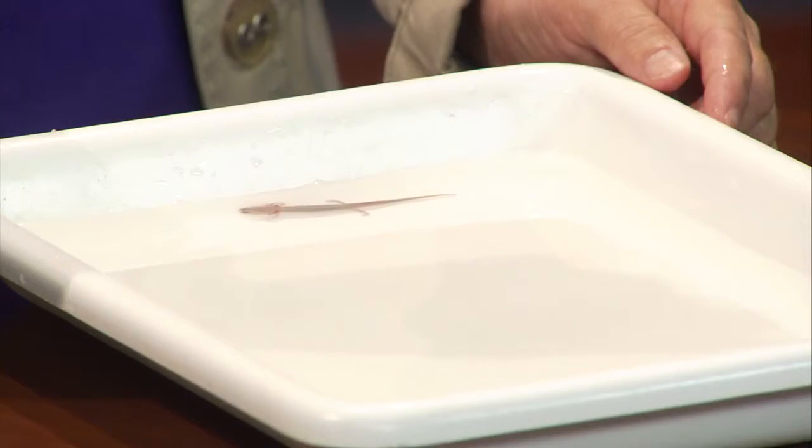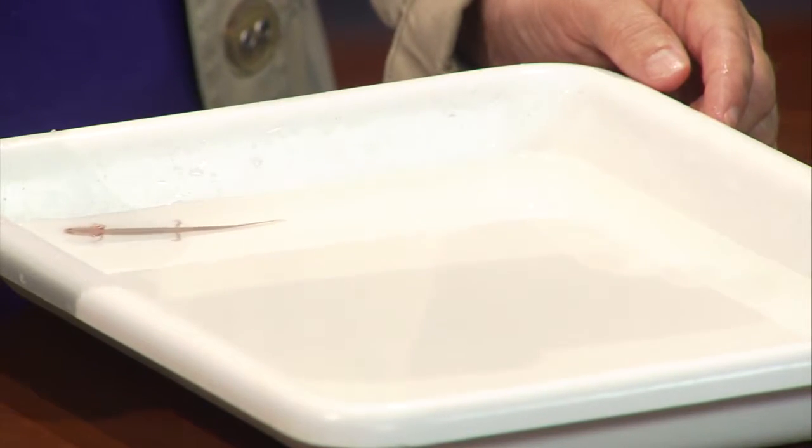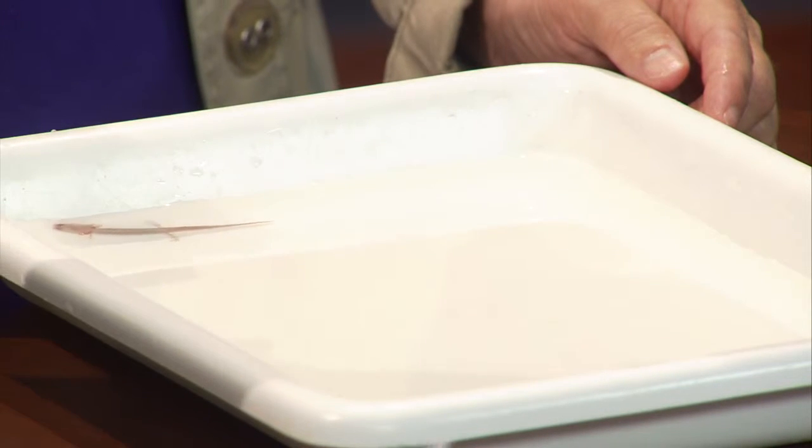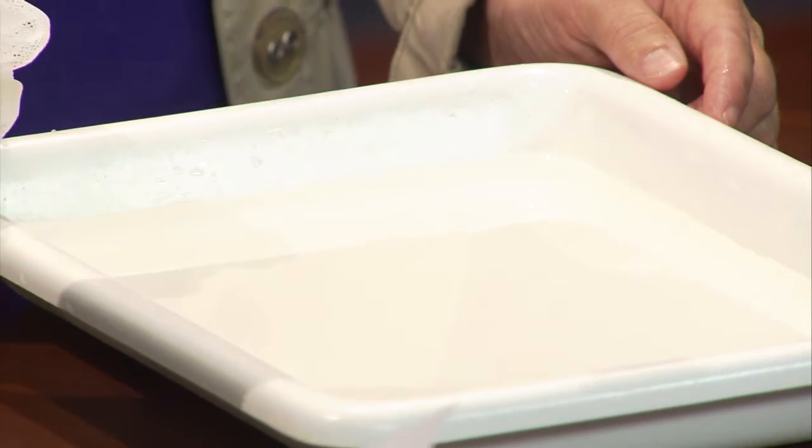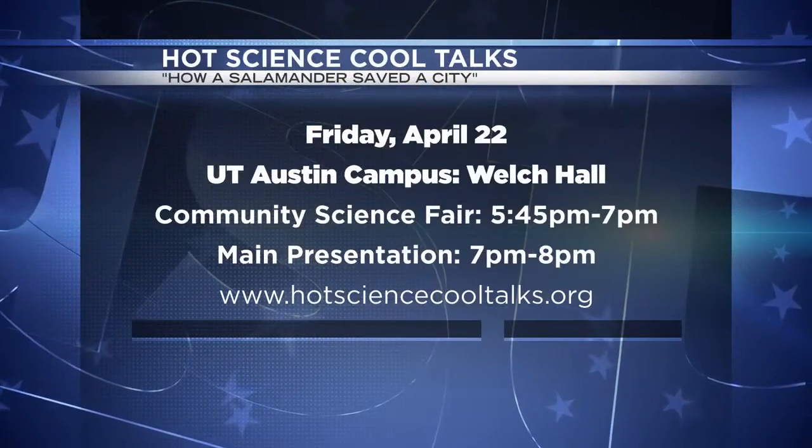We have a very special treat right now — we have a live Barton Springs salamander on set. These things are extremely rare; they're on the endangered species list. The UT Environmental Science Institute is going to be talking about these little guys tonight in their Hot Science Cool Talk, called 'How a Salamander Saved a City: The Politics and Science of Endangered Species.' They'll have an actual Barton Springs salamander on display from 5:45 to 7 p.m.